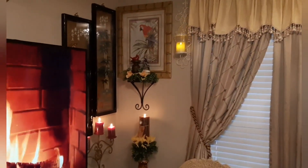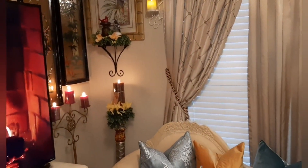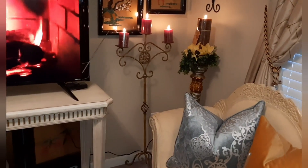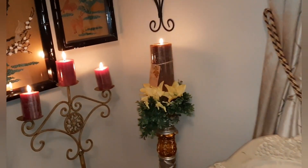And this is the other candle holder over in the corner — I also have two over there. Come over here closer so you can see it. I hope this inspires you all to do something in your home as well.